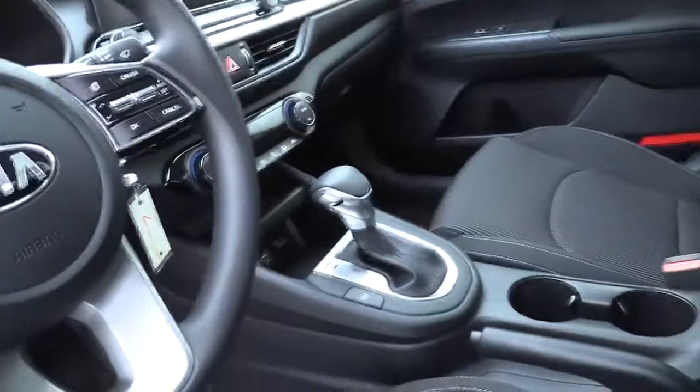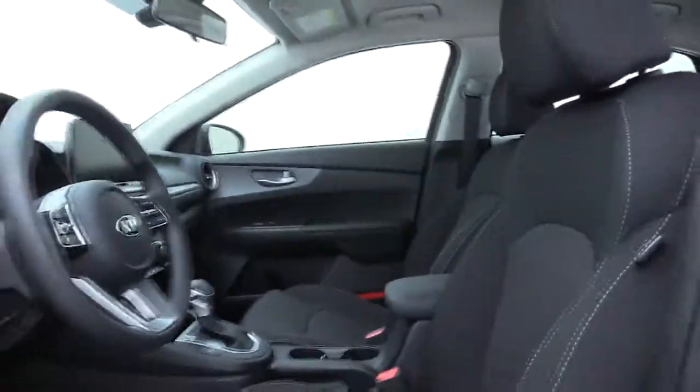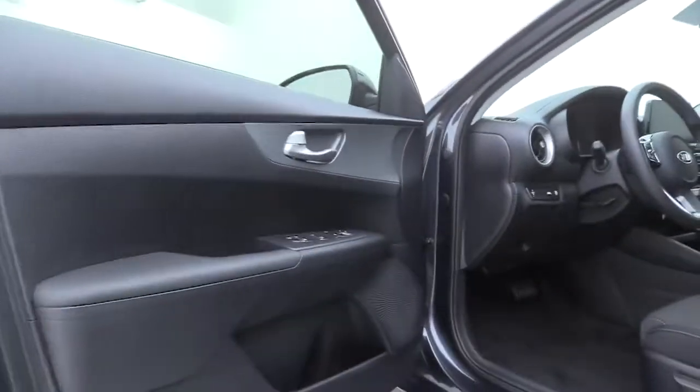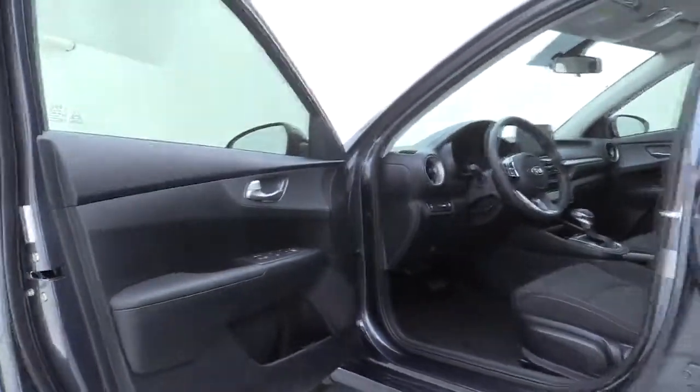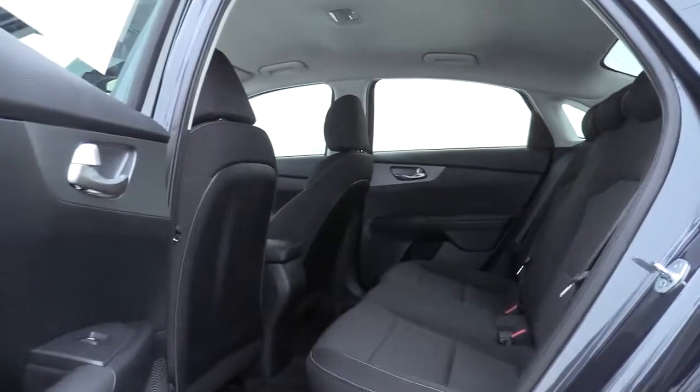A vehicle like this doesn't come along every day. Come in and get it before someone else does. Take care. We'll be right back.